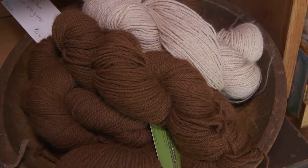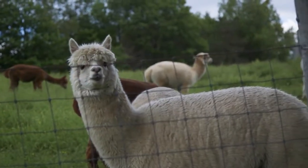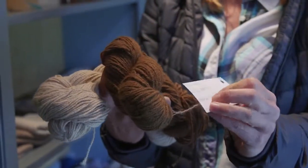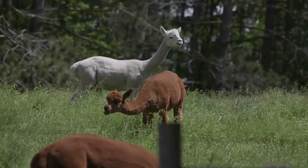I have yarn which is from our own animals — this is from our nicest fleeces. On each tag we put the name of the animal, and I've actually had people buy the yarn and then I send them a picture of the animal.